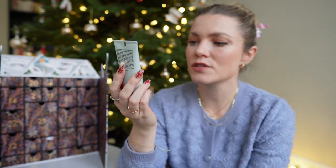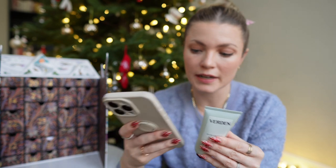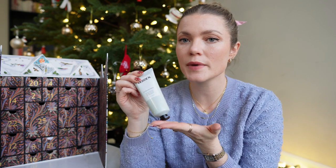Number eighteen is the Verdure hand cream — I've never heard of this brand. I think it's an orange fragrance and it smells really nice. It's $37, which is quite pricey for a hand cream, but hopefully it does magic as my hands are super dry.